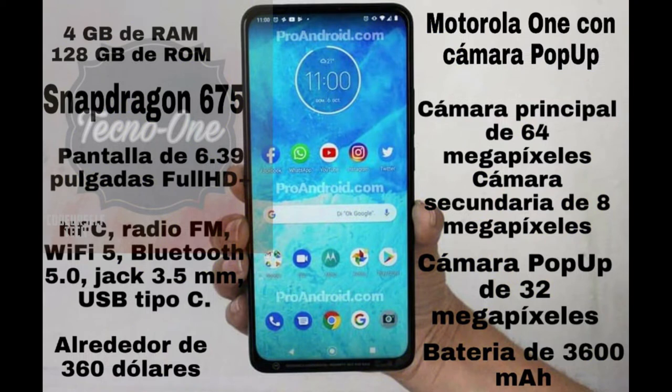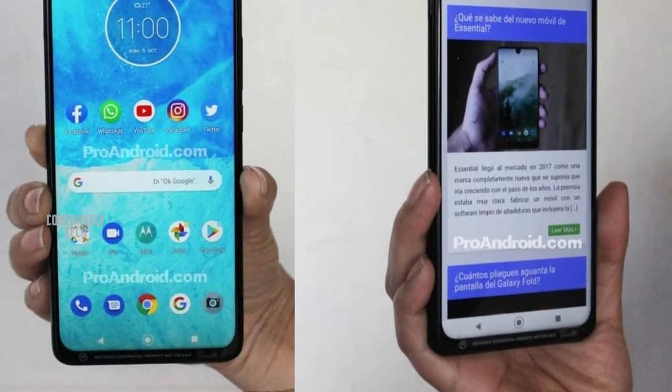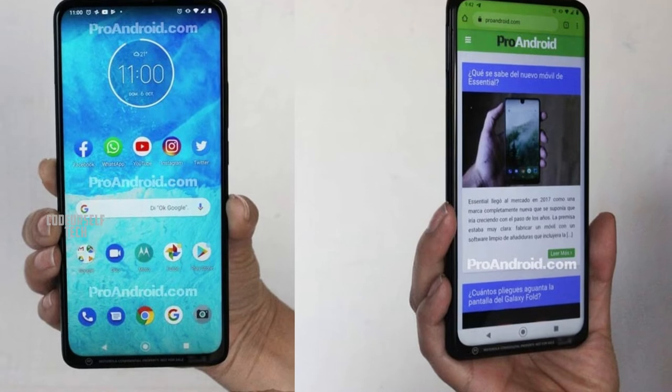Most interestingly, the rear mounted fingerprint sensor is surrounded by a glowing LED setup as a notification light. Based on the leaks, the Moto One Hyper comes with a Snapdragon 675 processor, and this is the first Motorola smartphone to come with a full view display.